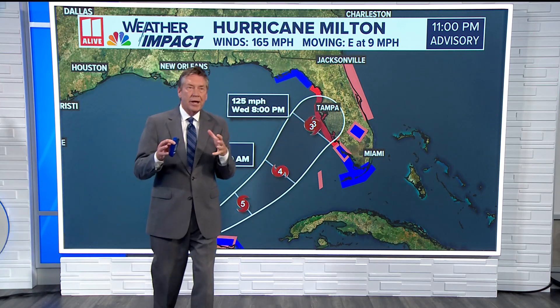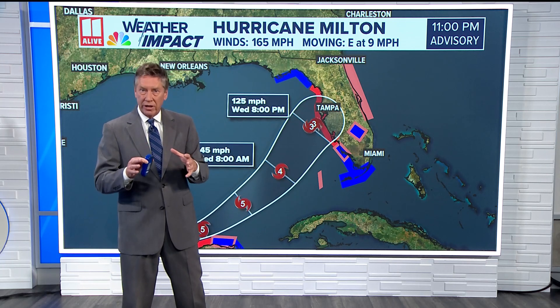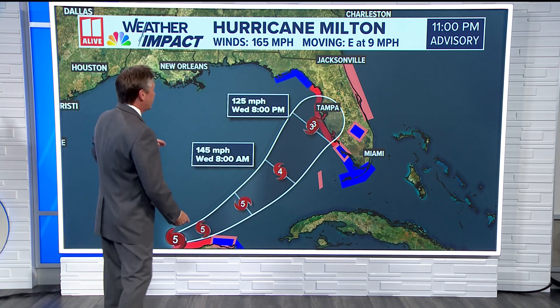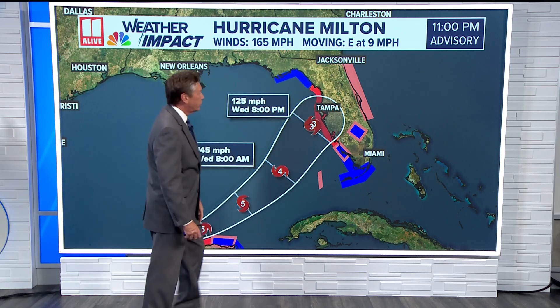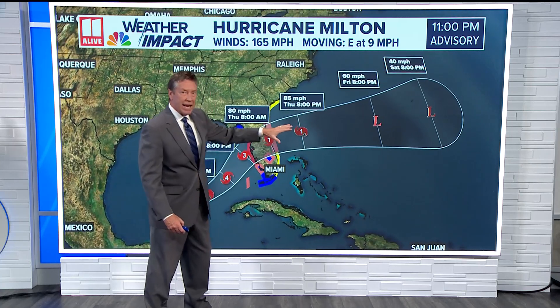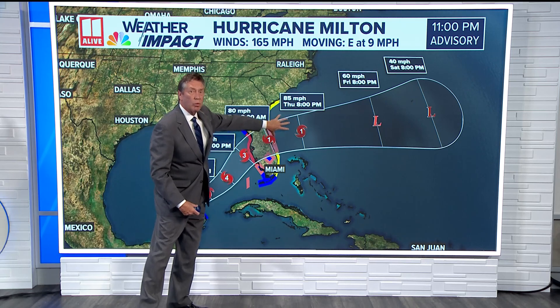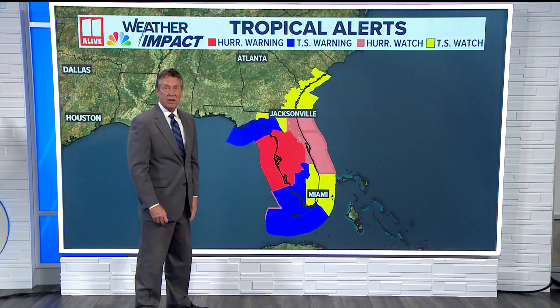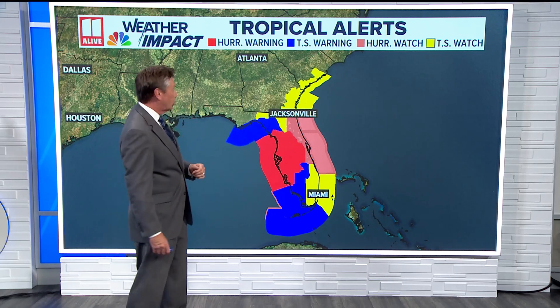Now, I hesitate to say weakening. I mean, it is weakening to a Cat 3, but that is still a major hurricane, and everybody in Florida needs to be taking this very seriously. We've got that hurricane warning in effect for much of the western coast of Florida. Then it crosses the peninsula, moves out into the Atlantic, and it falls apart. But once it goes over Florida and moves into the Atlantic, the north end of that system is going to cause a tropical storm watch in effect for the Georgia coast.